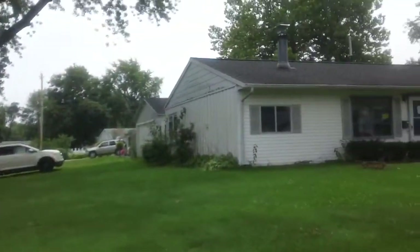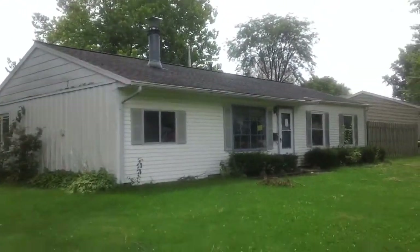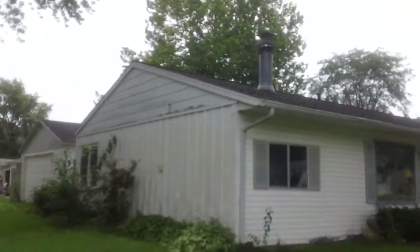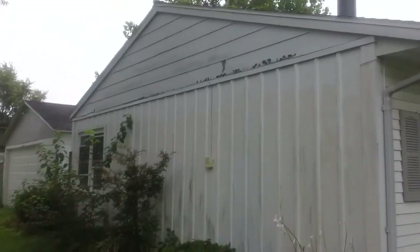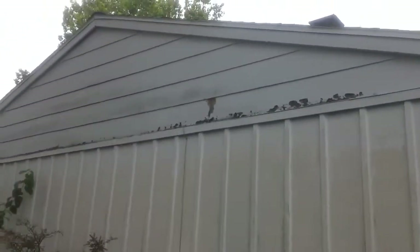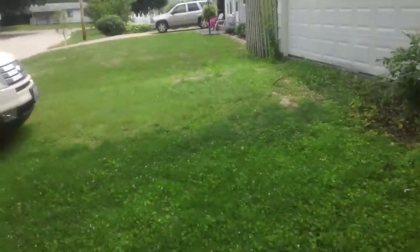It does have a side entrance to the detached garage. The roof looks like it's in pretty new condition. The siding on the front is vinyl. The rest is an older aluminum and some masonite that's going to need some work. Walking up the side, you can see all that chipping — that's masonite that's rotted. This is aluminum that's been painted a couple times. It does need some landscaping. The driveway was gravel but it's pretty much overgrown now.